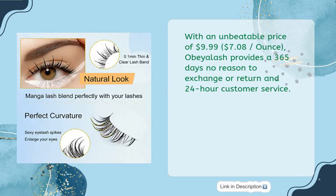With an unbeatable price of $9.99, $7.08 per ounce, Obeilash provides a 365-day no-reason exchange or return policy and 24-hour customer service.